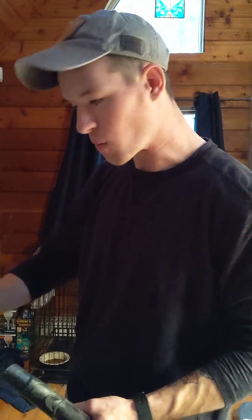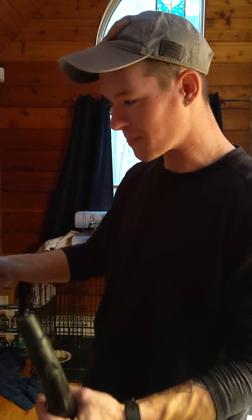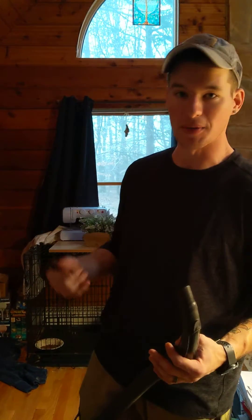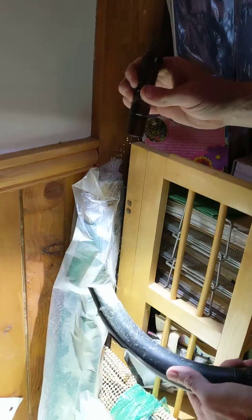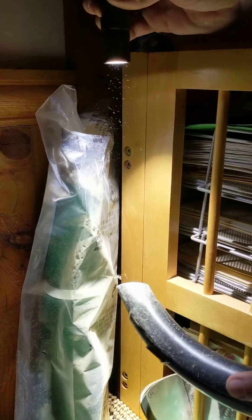We're going to show, just by moving one item in this corner, how much dust and dirt is built up and then gets airborne — stuff that you would normally just breathe in that you wouldn't even be able to see. So check this out. With a bright flashlight, all we're going to do is move one piece. You can see all the dust and dirt that comes flying around.